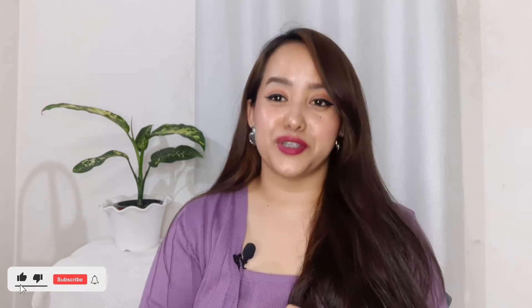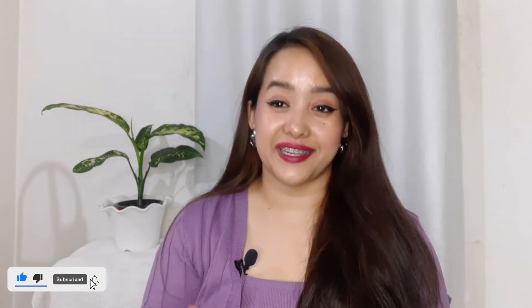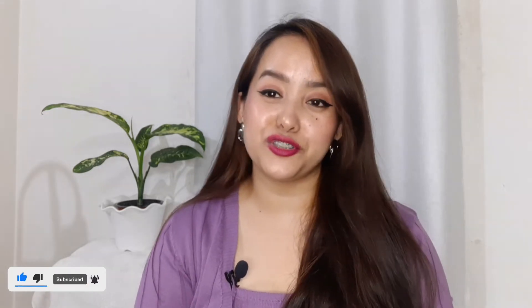Hi guys, welcome or welcome back to my channel. This is Sushmita again. I hope you guys are doing good and I'm also doing great. Today's video is going to be yet another review video — a skincare video. If you are interested, please keep on watching and without further ado, let's get started.